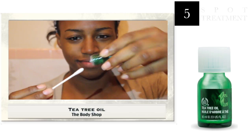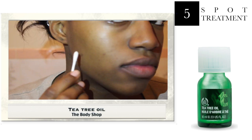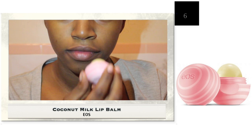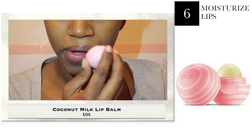Next I use Tea Tree Oil from The Body Shop as a spot treatment. I just take a Q-tip and put it on the spots on my face. I usually condition my lips after everything, so here I'm just going to use EOS Coconut Milk Lip Balm.